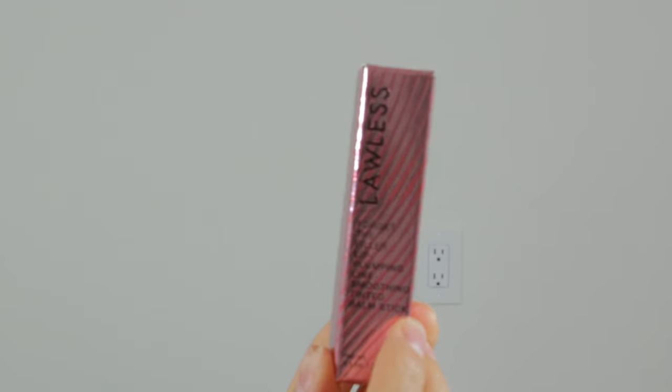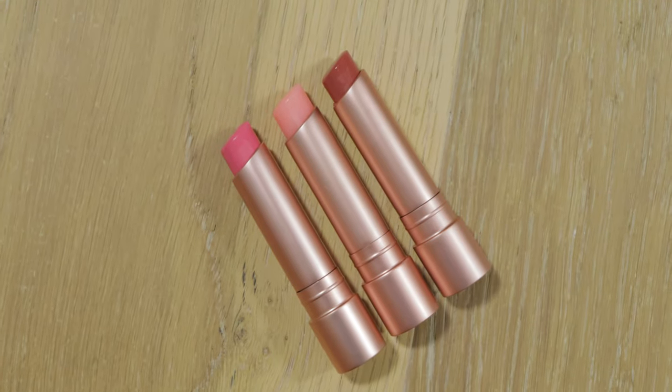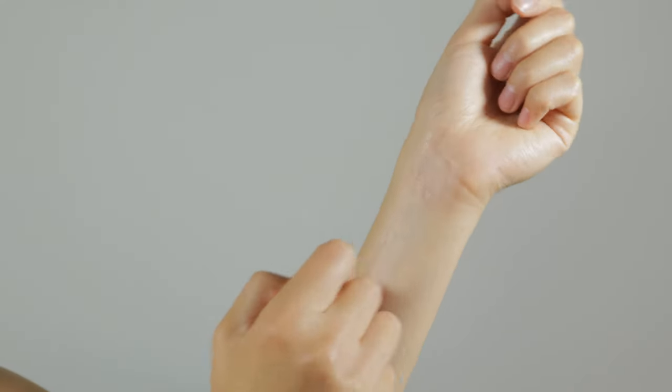Hey guys, what is up? I have the new Lawless Forget the Filler lip balm and I am so excited to try them for you guys today. I got three of the most popular colors. I'm gonna try them on my lips and I'm gonna swatch them for you guys so you can see what shades you want and whether you think it is worth the money.